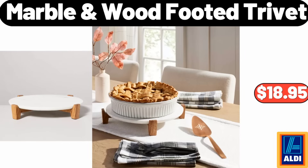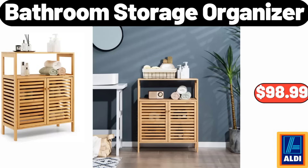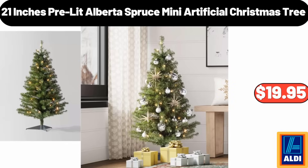Marble Wood Footed Trivet $16.99. Adult Buffalo Check Matching Family Robe $18.99. Bathroom Storage Organizer $98.99. 21-Inches Pre-Lit Alberta Spruce Mini Artificial Christmas Tree $19.95.